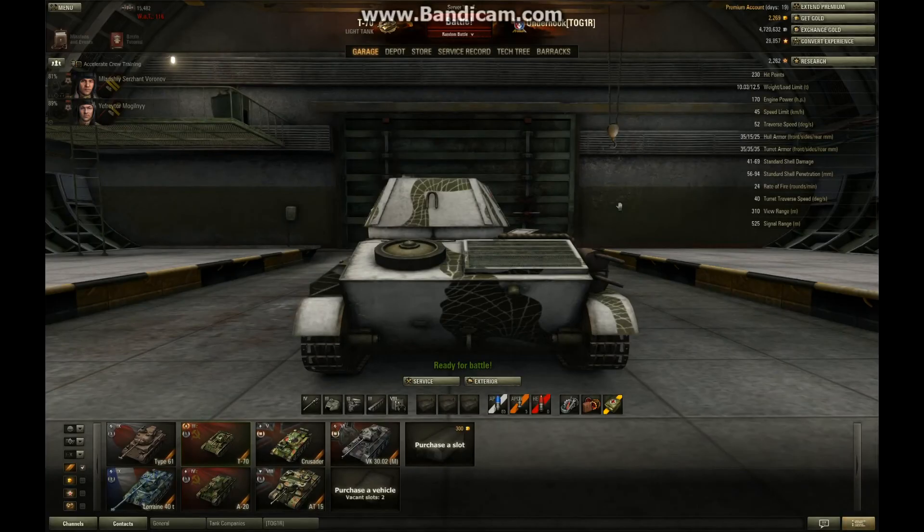Thank you for watching my review of the T-70. I do hope you liked it, and if you did please give it a thumbs up. If you'd like to see more, please subscribe to Reginald ESQ. And I'm sure if you're driving this tank, you are going to have fun.